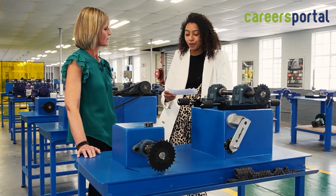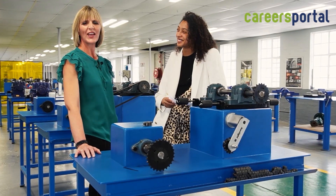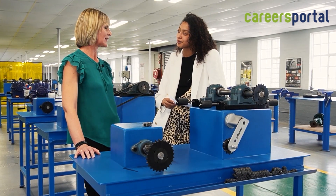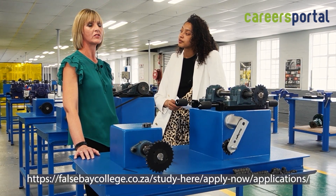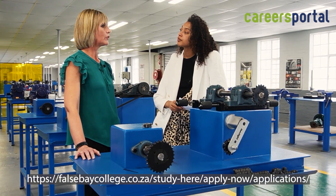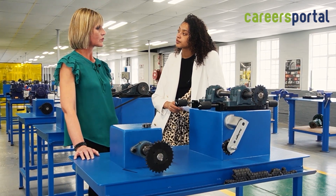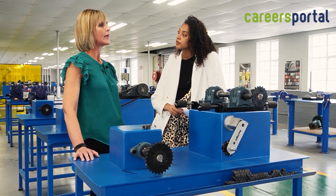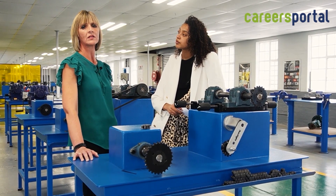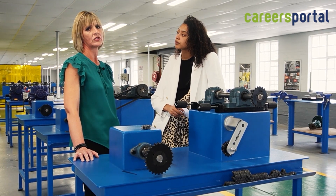How does a learner apply for an NCV and are there bursary opportunities? A student will have to access the False Bay College website and upload supporting documents, which includes a certified copy of his ID, proof of address, and higher school certificates. We do have a bursary office, and students will also have to apply for the NSFAS bursary online. If they experience challenges, the bursary office may be contacted and they will be able to assist the students.